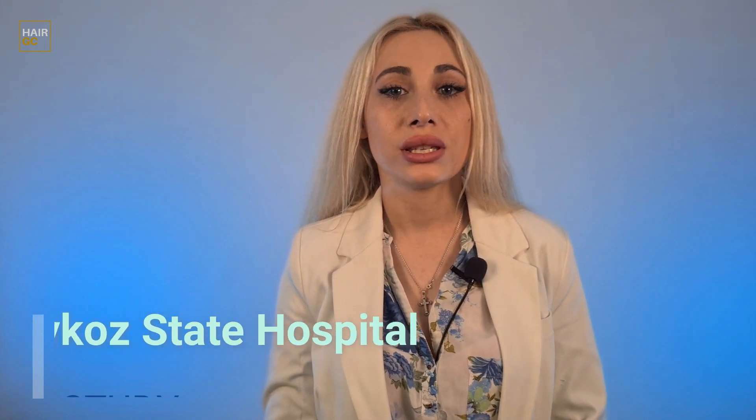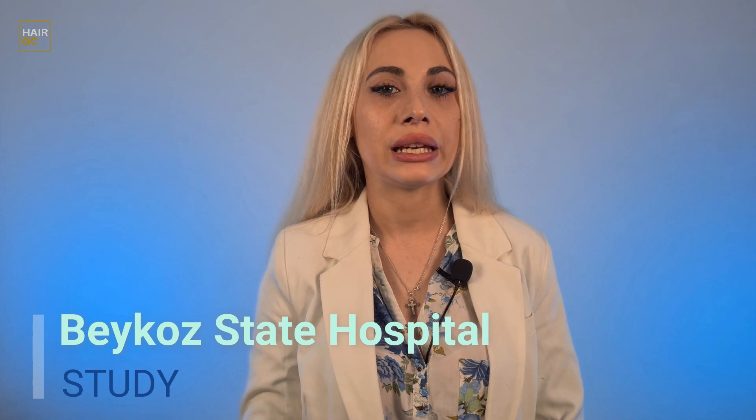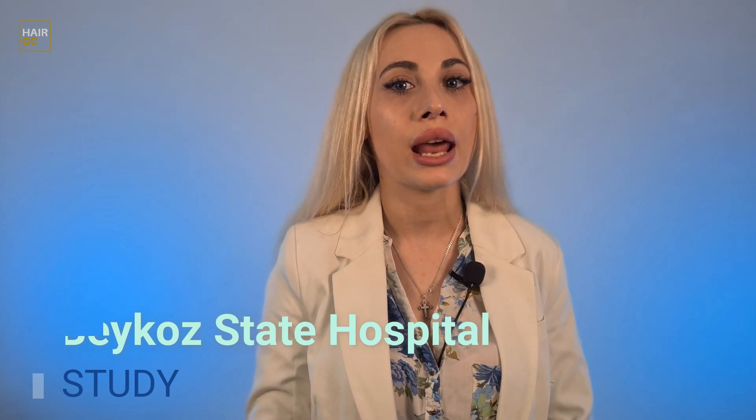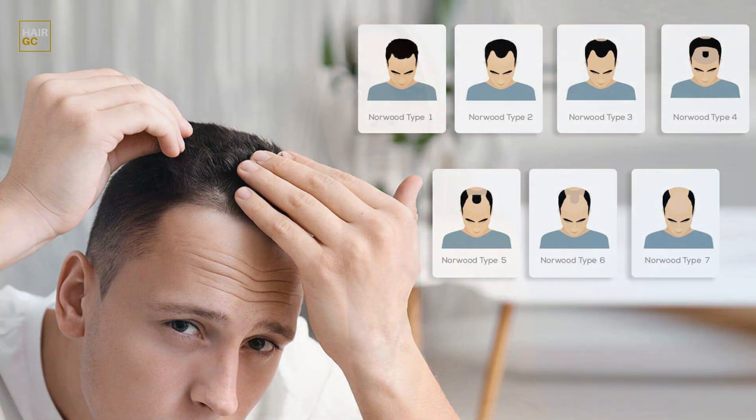Now let's compare these medications to minoxidil. A relatively new study on this subject was conducted by Beko State Hospital in Istanbul in 2019. A total of 120 patients with a Norwood scale rating from 2 to 5 were included in this study, making the participant count quite wide enough to trust the results.